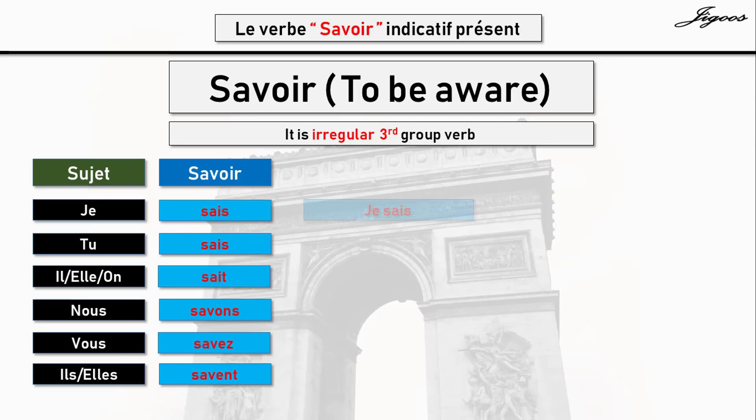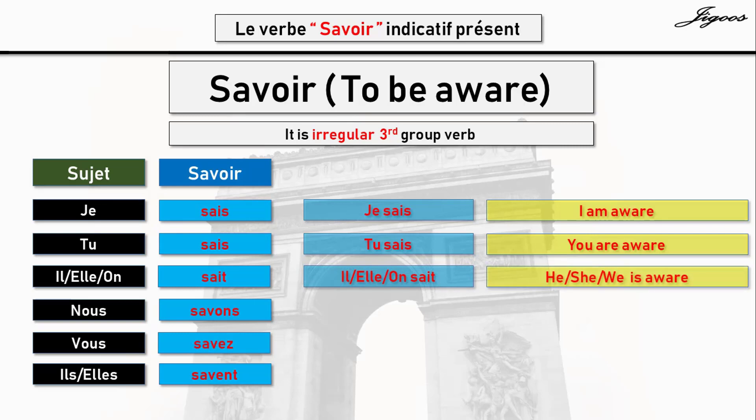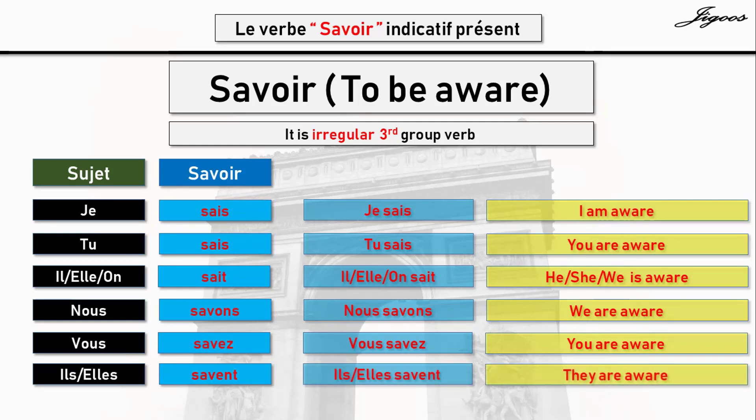Now let's look at it once again. Je sais — je sais means I am aware. Tu sais — tu sais means you are aware. Ils savent, elles savent — means they are aware.